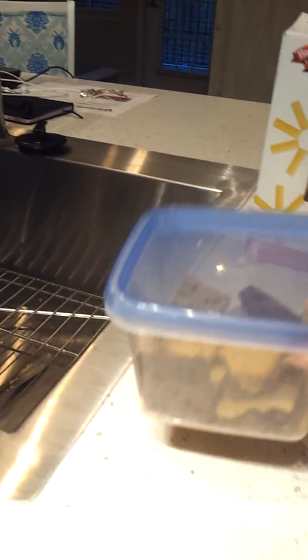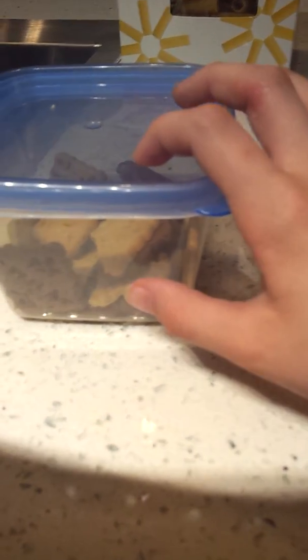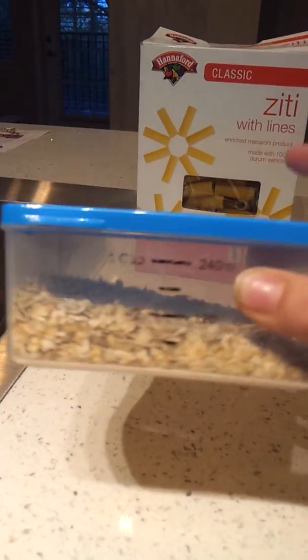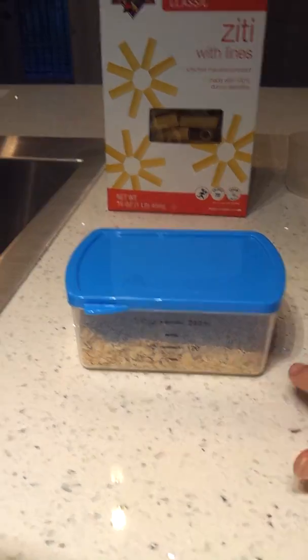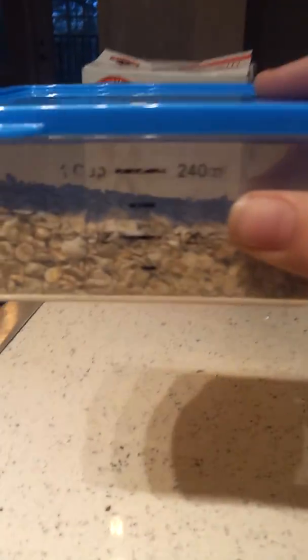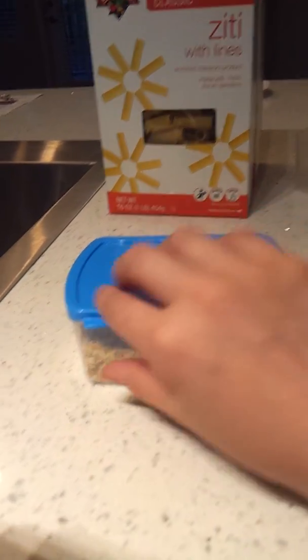My second favorite top treat is oatmeal — just normal oatmeal. I fill it up to about this much in the container, because every month my hamster will probably only finish about this much. I only give it a little oatmeal every day.